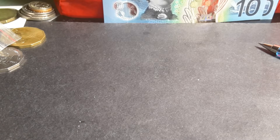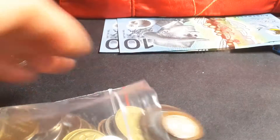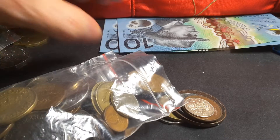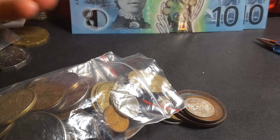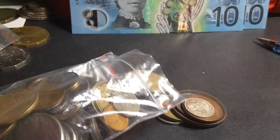G'day people, how are you going? This is Glen, back with another lot of coins. My background fell down — the Australian $10 banknote.